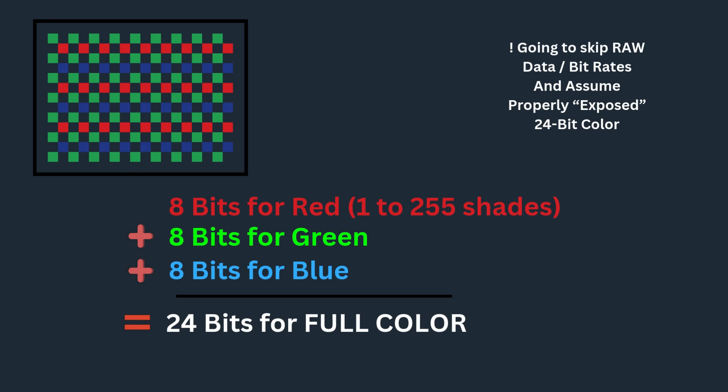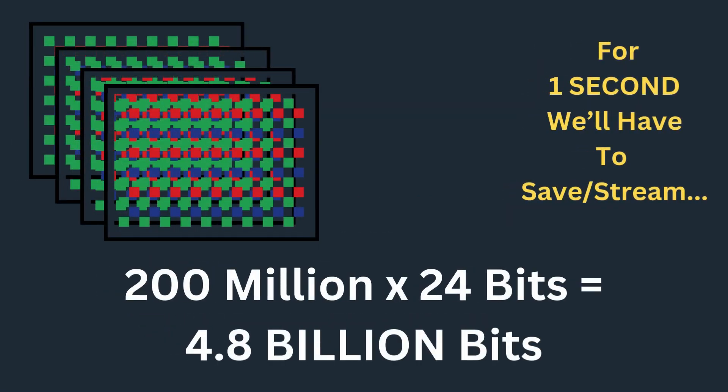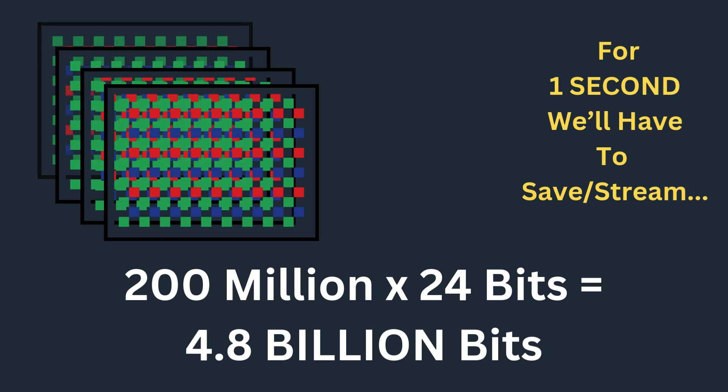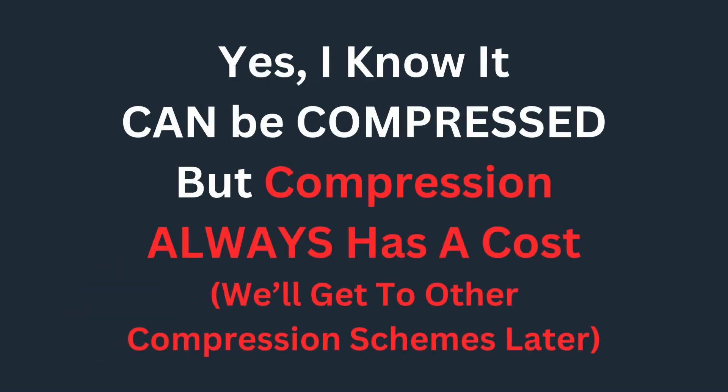I'm going to skip the raw-type calculations. We'll use 8 bits for red, 8 bits for green, 8 bits for blue — 24 bits for a full color image. So for one second, we'll have to save and stream 200 million times 24 bits, which is 4.8 billion bits. We need 4.8 billion bits to represent 24-bit color for one second of 4K video.